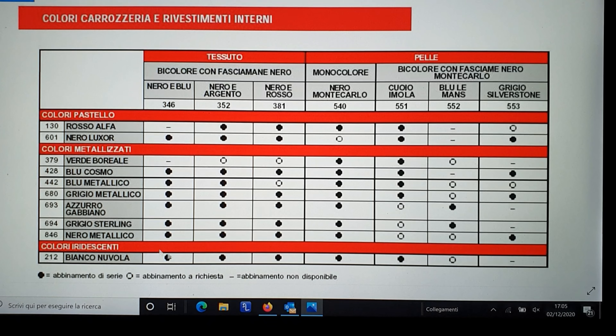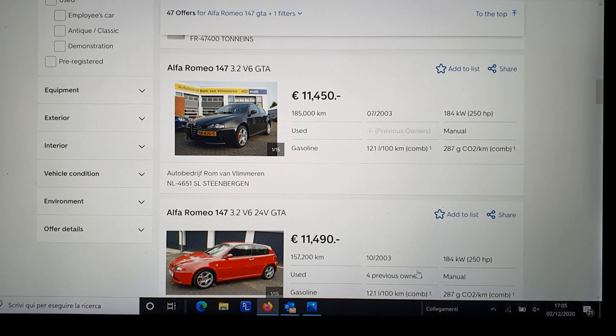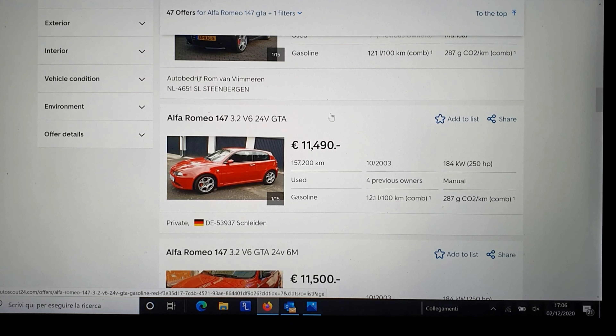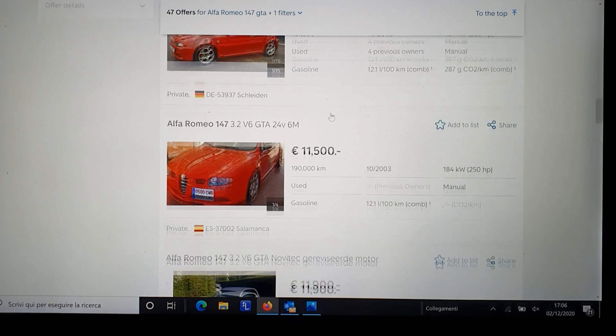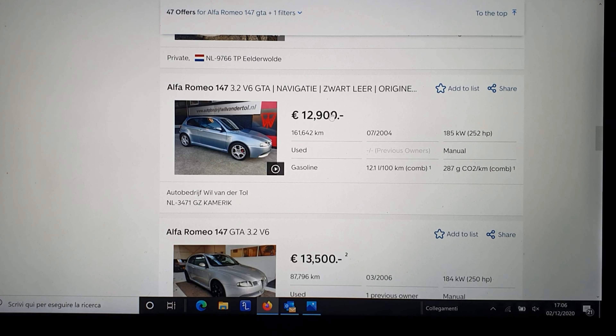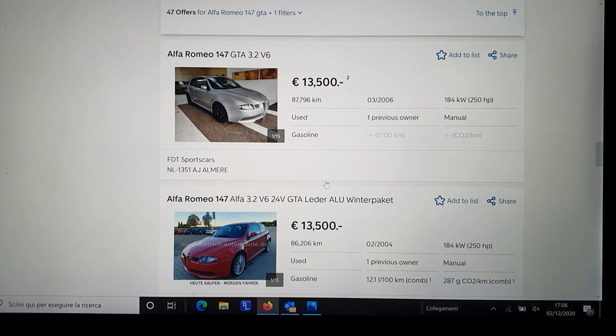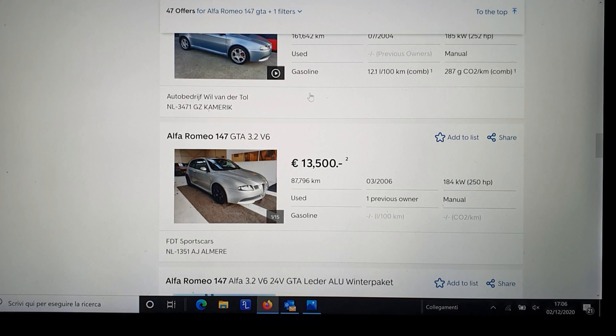I never understood what the difference is — maybe later we can go and see it. And then there are quite a lot in Holland. We found this one with quite a lot of kilometers. Then we go to this red one in Germany again, and Spain, but quite a lot with many kilometers. I found this one with actually quite a lot of kilometers, but the car is absolutely original, and I needed original. And then I called also this guy, FDT Sportscars — who knows where I will buy it, here or here? They're both in Holland.